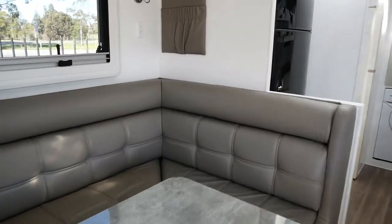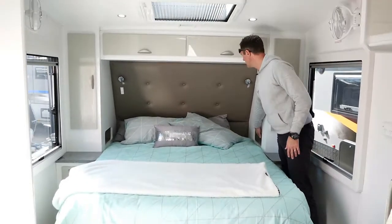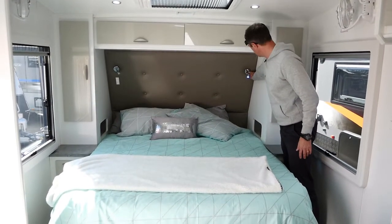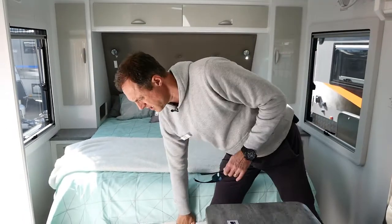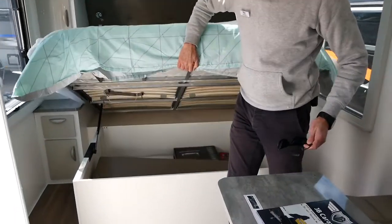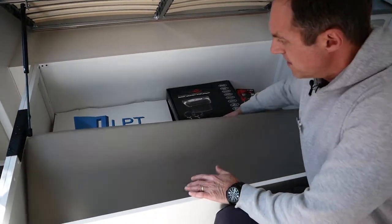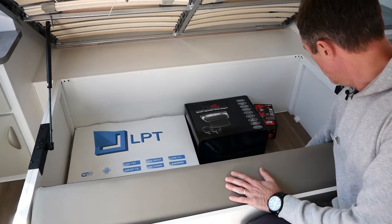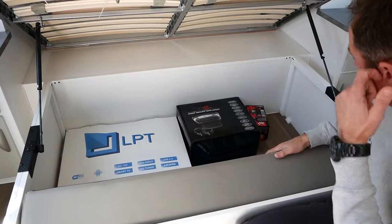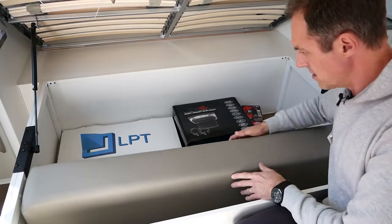Now at the queen bed end of the van, we've got two cubby holes and inside there is a dual power point. You've got your reading lights here which you can have in blue or white. Looking under the bed, you can see we've got a 24-inch TV stored here, your wheel brace, and your crank for your drop-down legs. This is the box for the DVD players which we'll show you when we get up to the other end.